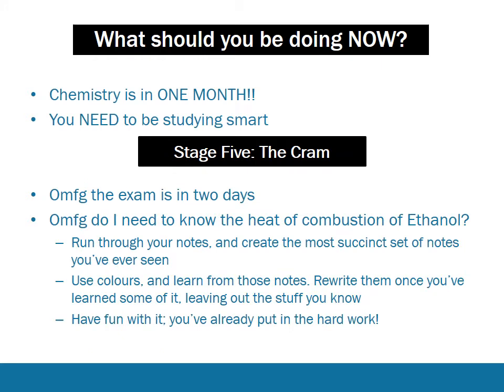When the exam is right around the corner, you want to start cramming. Basically, use the document that contains the information you don't yet know. Run through your notes and create the most succinct set of notes you've ever seen. Use colors and learn from the notes. Rewrite them once you've learned some of the material so that you get a shorter set, and compress down to one page. Have fun with it - you've put in the hard work. This is just the final touches, solidifying the tiny bits of information that could get you an extra mark or two in the final exam.